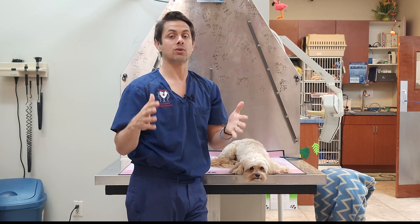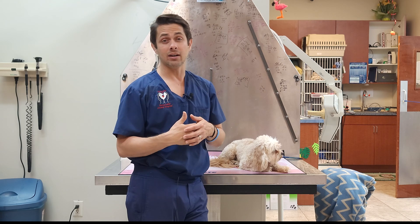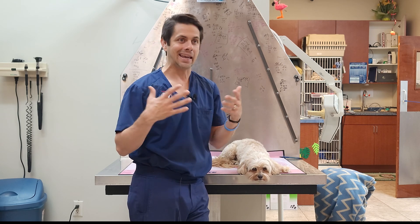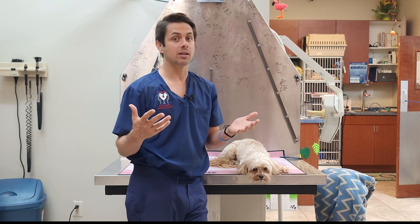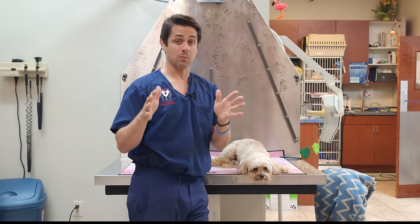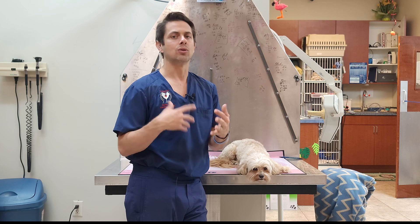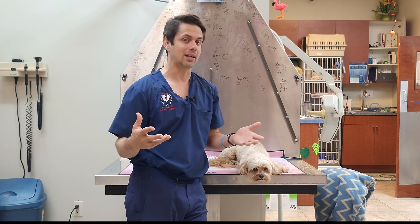If you have one of these dogs and want to prevent that, same rules apply — only take them out when it's cool, early in the morning or late at night. Even then, if you live somewhere like South Florida where it's 80 degrees with 70% humidity at 10 o'clock at night, consider taking them for just a 10 to 15 minute walk. The majority of their exercise and enrichment should be done inside — food puzzles, playing indoors — to get some of that energy out.